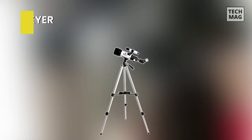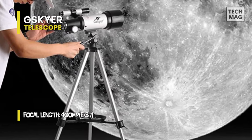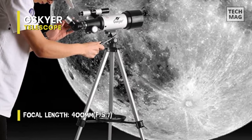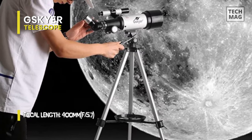Next is G-Skyer. This G-Skyer 70mm AZ refractor is a best-selling telescope for under $100 that many buy for their children. It is an entry-level telescope with the very basics, but when compared, it performs better than many other scopes in its budget range. By design, it is lightweight, convenient to transport, and easy to set up.